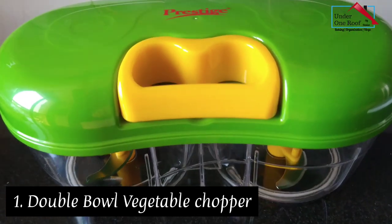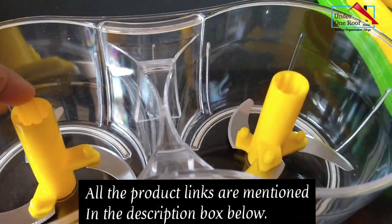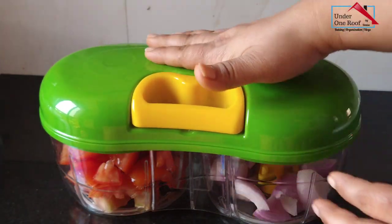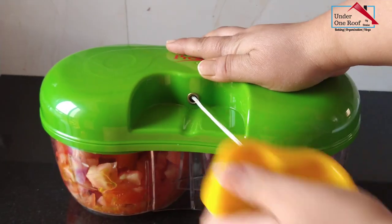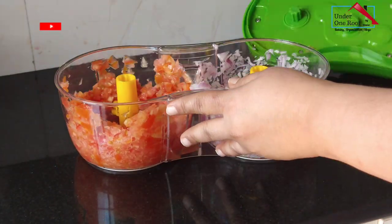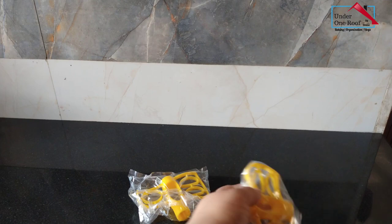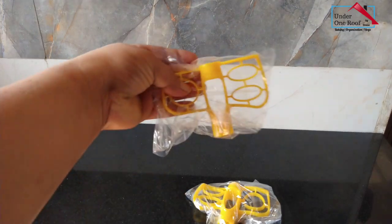I have found this double bowl vegetable chopper on Amazon from the brand Prestige. This chopper has two separate bowls for chopping two separate vegetables at the same time. Simply load the vegetables and start pulling the handles. The blades are detachable for easy cleaning. This veggie cutter also comes with two whisk attachments, perfect for beating eggs or whipping cream.